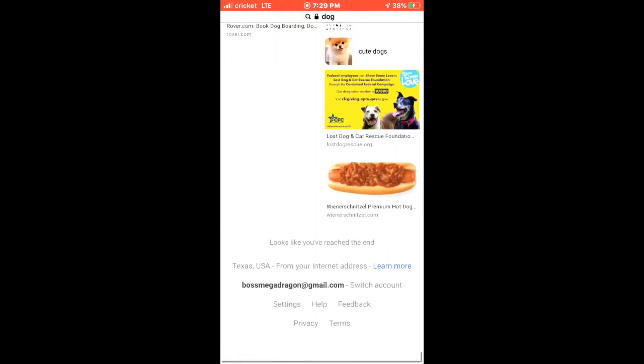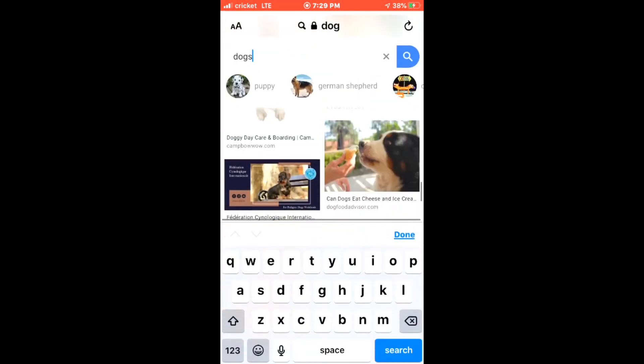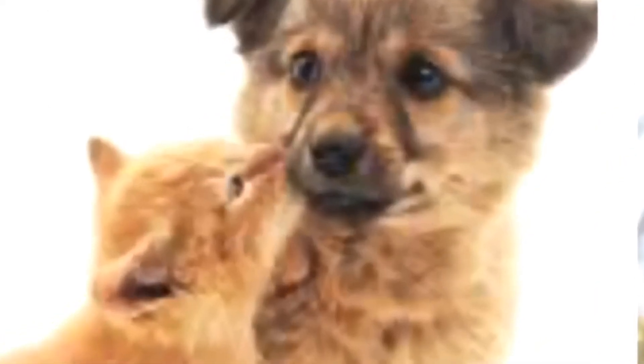I wish my dog could do that trick. Let me stretch the search up. How about 'dogs and...'? Let's see what we get. Yay, we found a cat finally! But you gotta admit, it's a cute picture.